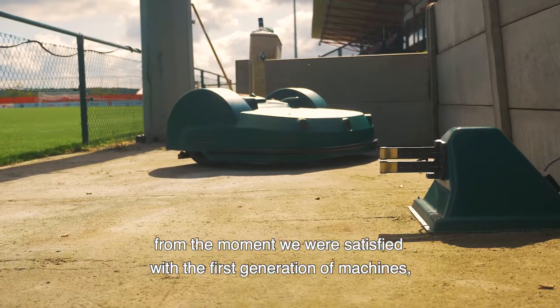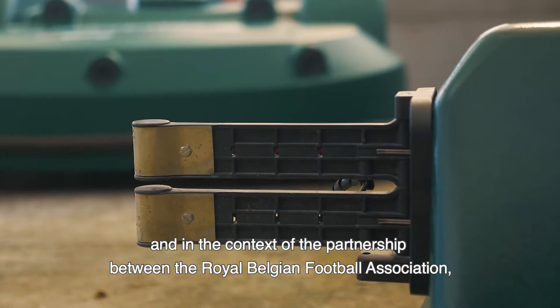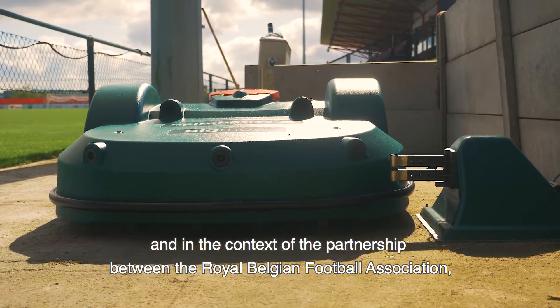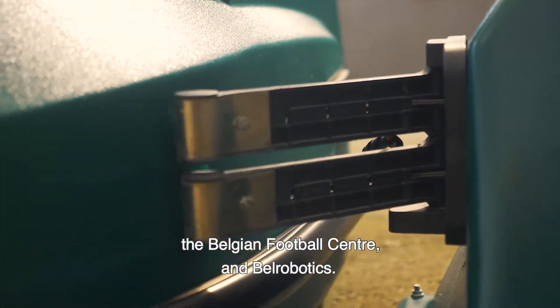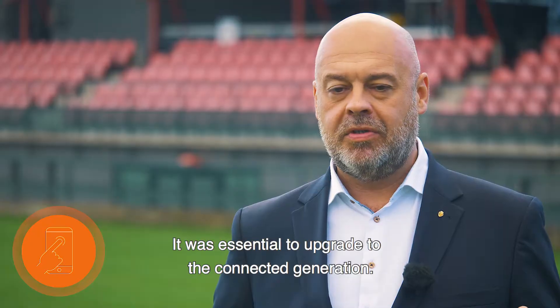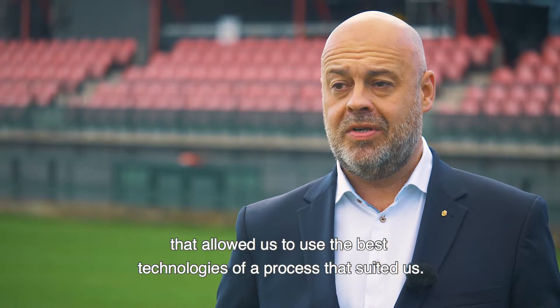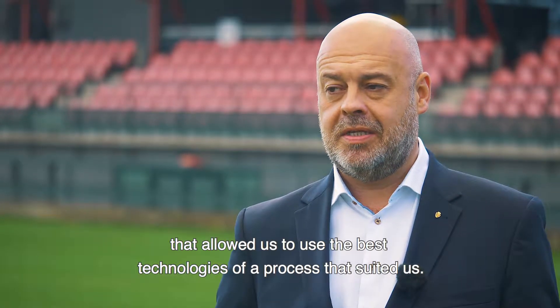That was important to us, from the moment we were satisfied with the first generation of machines, and in the context of the partnership between the Royal Belgian Football Association, the Belgian Football Centre and Bell Robotics. It was essential to upgrade to the connected generation — a natural and high-quality development that allowed us to use the best technologies of a process that suited us.